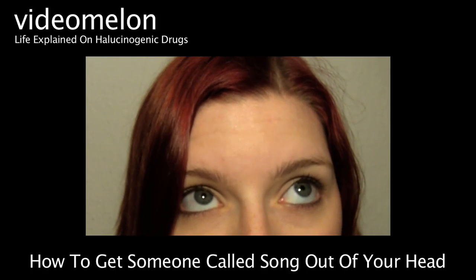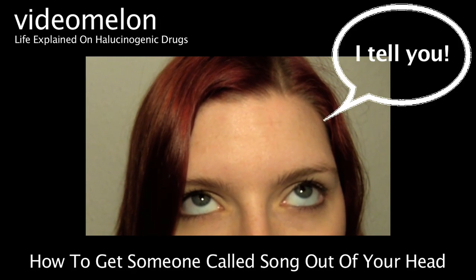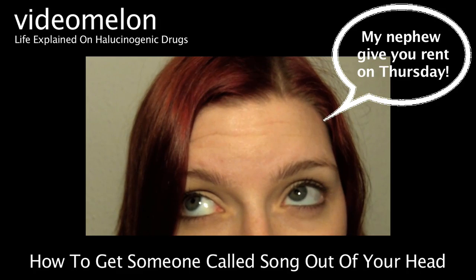For the last time, Mrs. Song, I gave you the eviction notice three months ago. I tell you! My nephew gave you a rep on Thursday! Thursday!